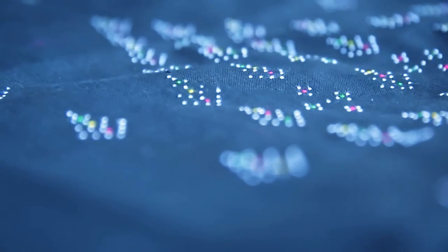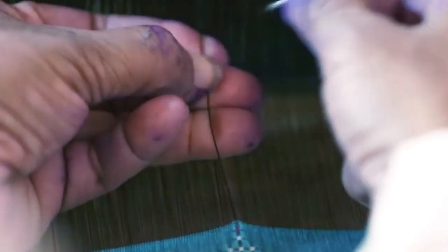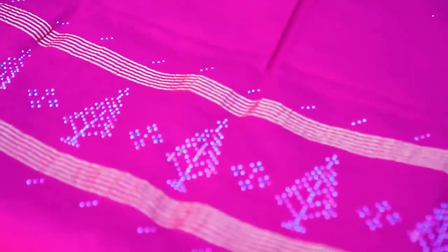They actually weave these design elements into the scarf as they're making it, and they have no graph — it's just a design that they come up with as they're actually weaving. They end up looking like these beautiful geometric designs, and the colours they use are wonderful, really contrasting — there'll be pinks and greens.